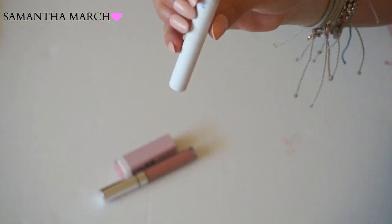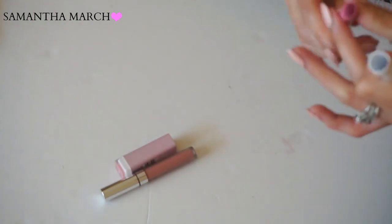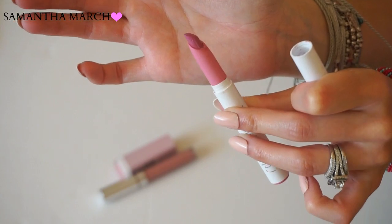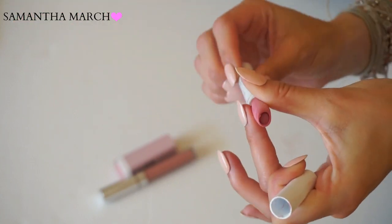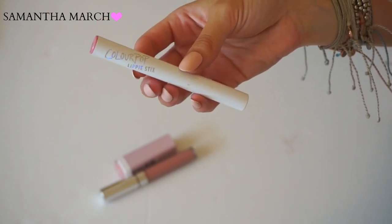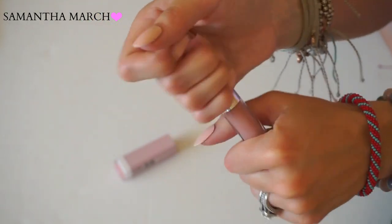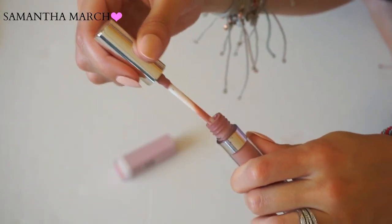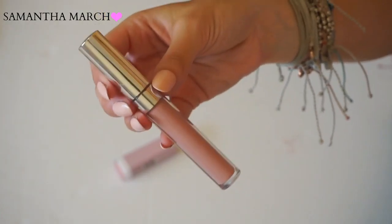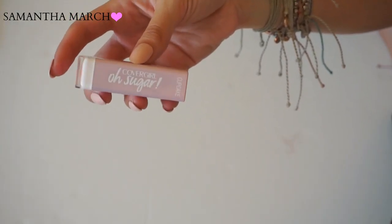From Color Pop, one of their Lippie Sticks in Westy - a really pretty pink color, almost like Milan from NYX but a little bit lighter. I really do like the Lippie Sticks from Color Pop, so I'll be keeping this one. Another Color Pop Ultra Matte in Midi - a really cool toned nude pink color, very neutral. One of my first purchases from Color Pop. Keeping this one.